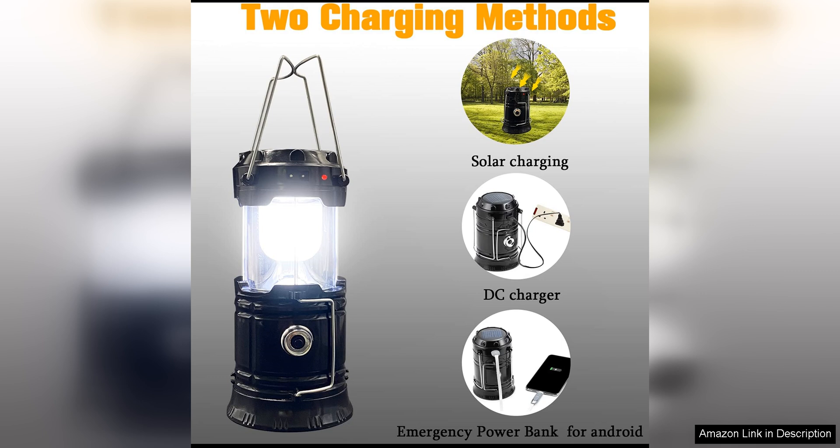this lantern is a versatile and practical addition to any camping or hiking gear collection. Whether you're exploring the great outdoors or preparing for emergencies, this lantern will help you stay safe and well-lit in any situation.